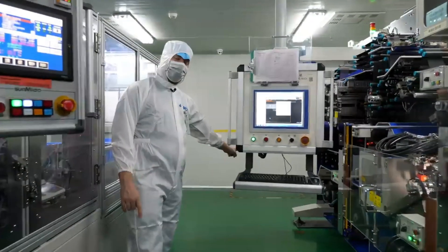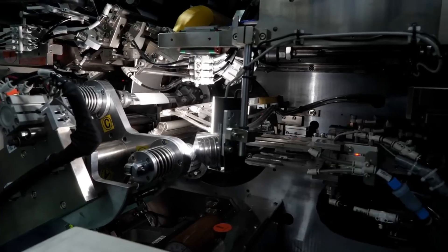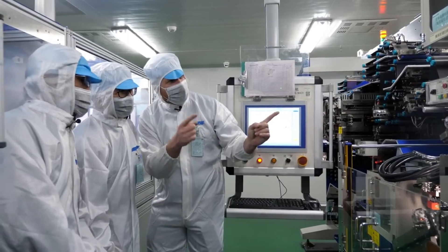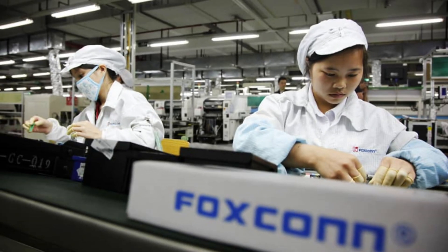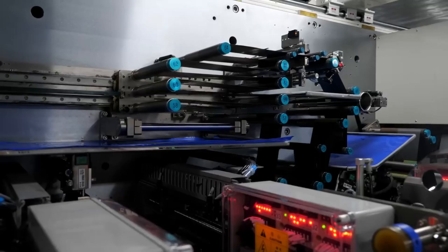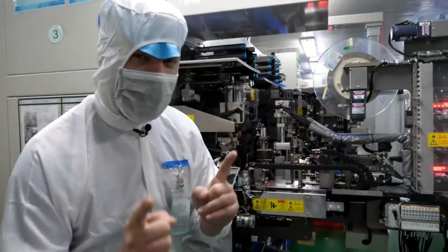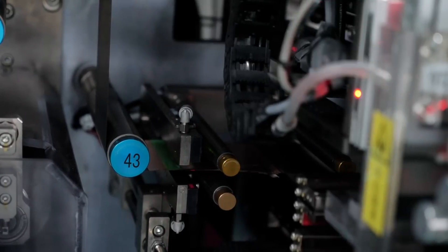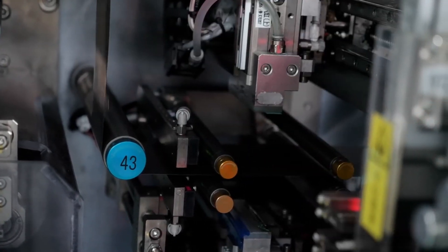The components are sent to large factories in China where the actual iPhones are put together. The main assembly plants are operated by Foxconn. Workers use robotic arms and specialized tools to assemble the iPhone piece by piece. The assembly line starts with the body of the iPhone — the aluminum casing is cleaned, polished, and anodized to create a durable, scratch-resistant surface.